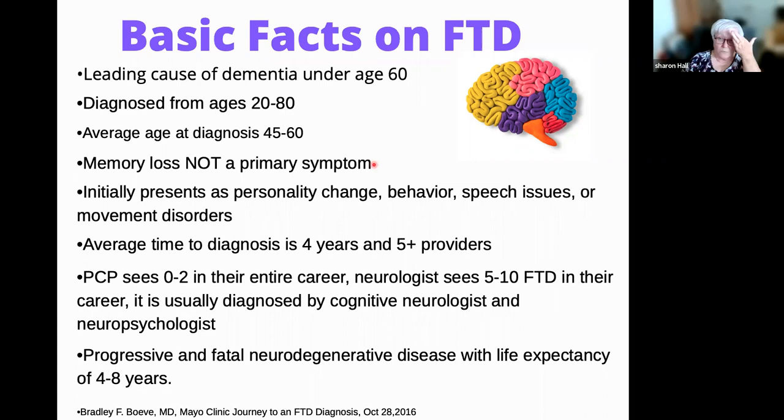Memory loss is not a primary symptom for FTD. You can begin to have memory loss as it progresses, however it's not the primary symptom. It usually presents with personality change — and we're not talking about people who have always been difficult. We're talking about people whose personality changes, in such ways that they either have behavior issues, speech issues, or sometimes movement disorders.